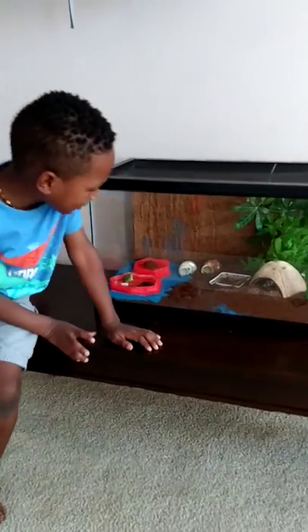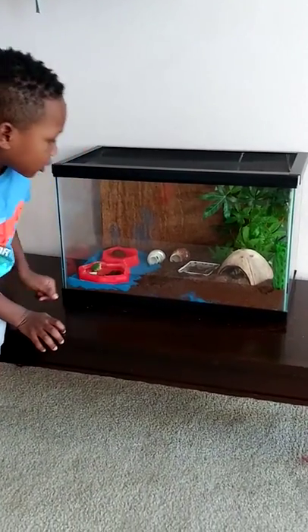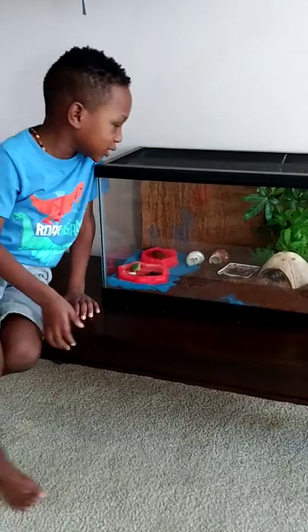Hi, it's me Agent Zone. Happy to introduce you to my favorite crab, Bumblebee.